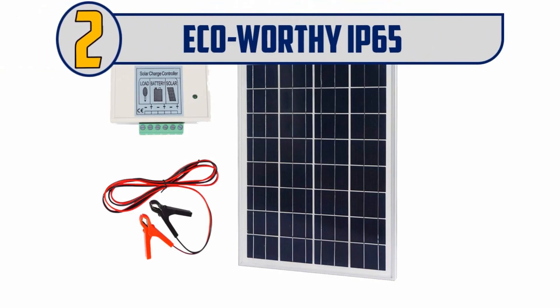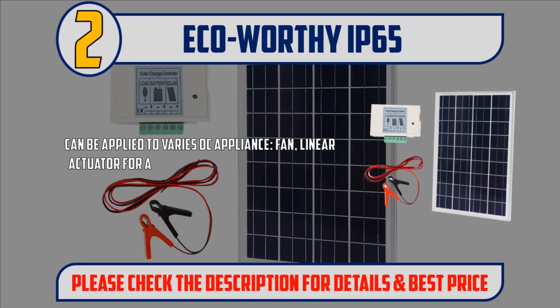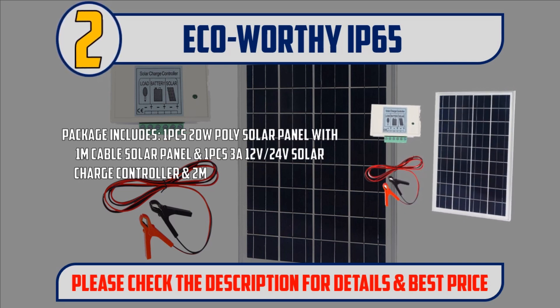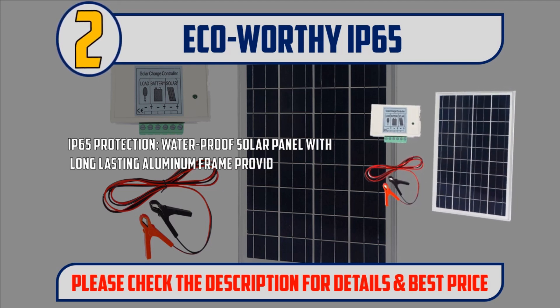Number 2: Eco-worthy IP65. Can be applied to various DC appliances: fan, linear actuator for a portable chicken coop, LED light, etc. Package includes 1 piece 20W poly-solar panel with 1M cable, 1 piece 3A 12V-24V solar charge controller, and 2M extension cable with battery clips. IP65 protection — waterproof solar panel with long-lasting aluminum frame provides over 20 years lifespan.